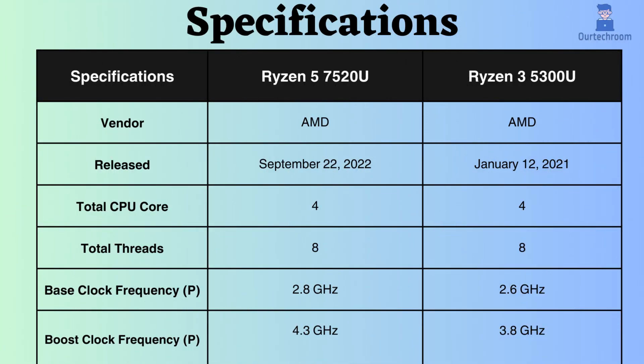Both the AMD Ryzen 5 7520U and Ryzen 3 5300U are low-power processors specifically crafted for thin and light laptops. Each possesses its unique strengths and weaknesses, so let's delve into them.